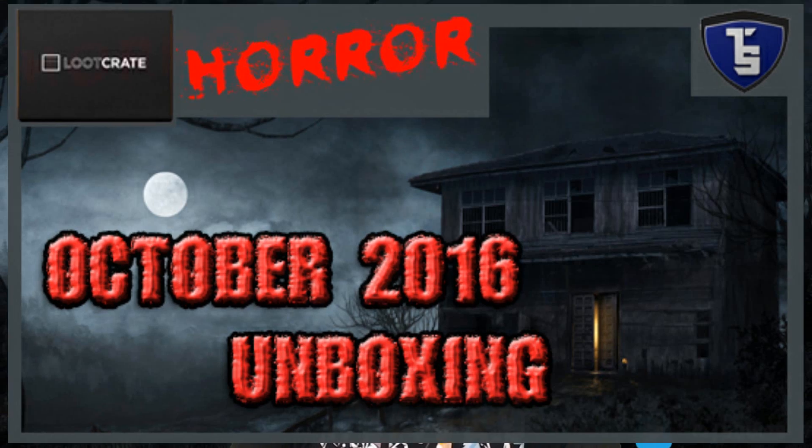Hey guys, Soli here back on Soli Gaming with another Loot Crate unboxing. This is the Loot Crate for October 2016, the horror theme box, as you can tell by the background.